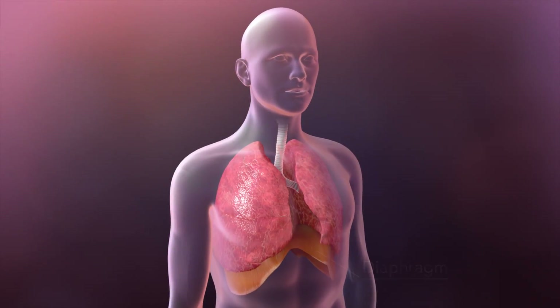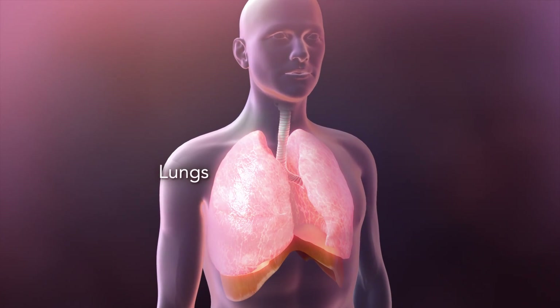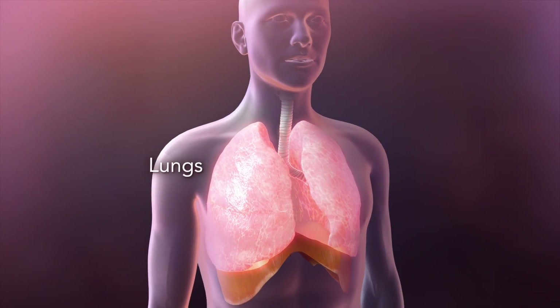Cystic fibrosis, or CF, is a genetic disease that affects multiple organs including your lungs and limits your ability to breathe over time.